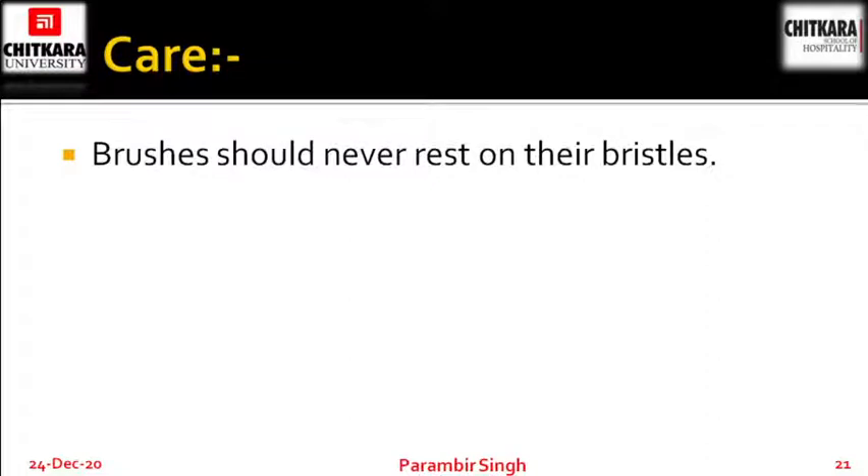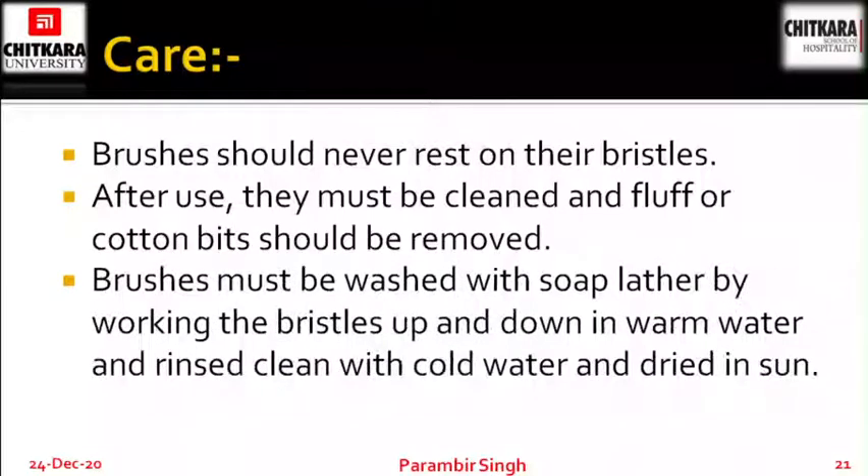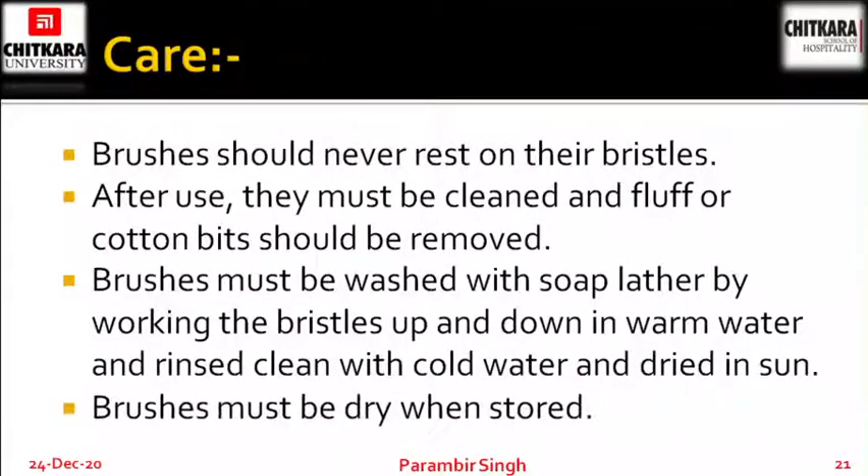Care of the brushes: brushes should never rest on their bristles. After use, they must be cleaned and fluff or cotton bits removed — anything collected by the brushes has to be removed from them. Brushes must be washed with soap, working the bristles up and down in warm water, then rinsed clean with cold water and dried in sun. Brushes must be dry when stored.